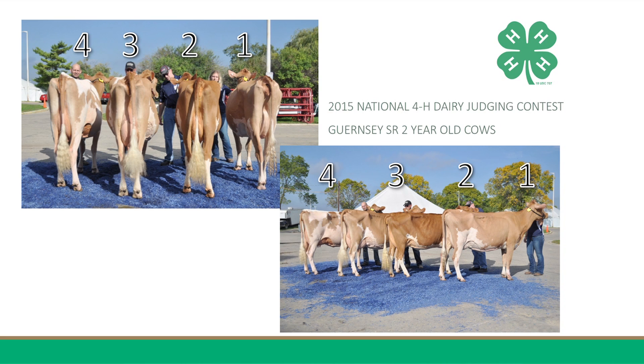Hi, my name is Sarah Thomas from North Carolina 4-H, and I am here to give reasons on the Guernsey Senior 2-Year-Old Cows. 4-1-2-3 is my placing in this class of Guernsey Senior 2-Year-Old Cows.